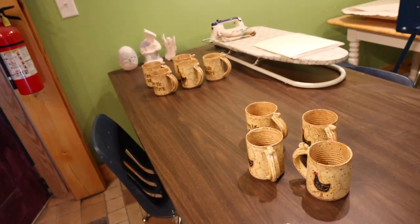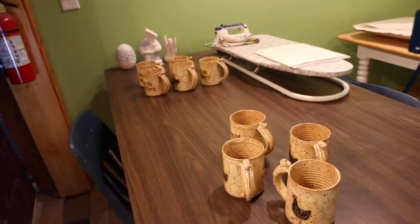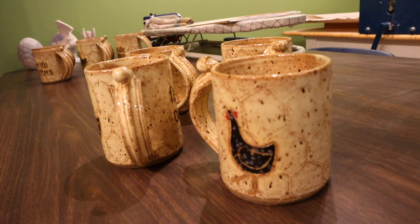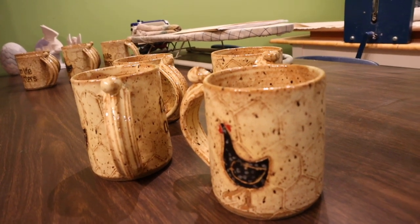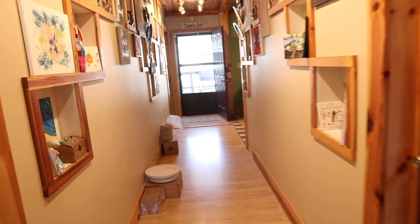Did you try some of them? You said you were going to put some little ones on there. I did. I like them like this — I think they're really cute. Very folky. I like that. Yay!